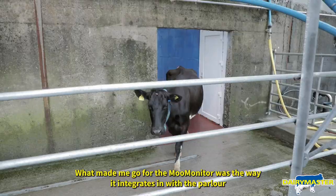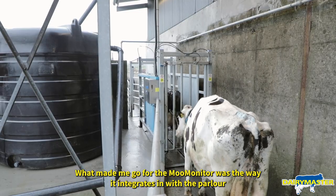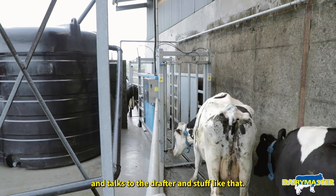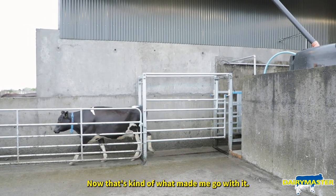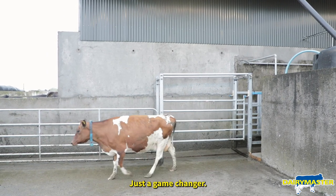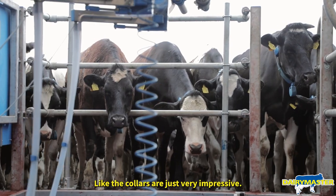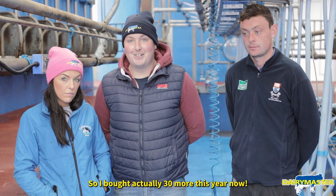What made me go for the MooMonitor was the way it integrates with the parlour and talks to the drafter — that really impressed me, that's what made me go with it. When we put in the parlour, we first went for 100 collars and I was just blown away. Just a game changer. The collars were very impressive, so I actually bought 30 more this year.